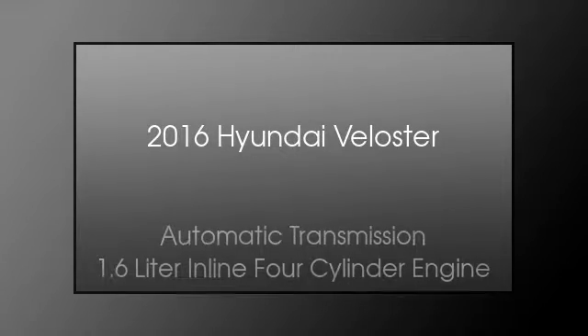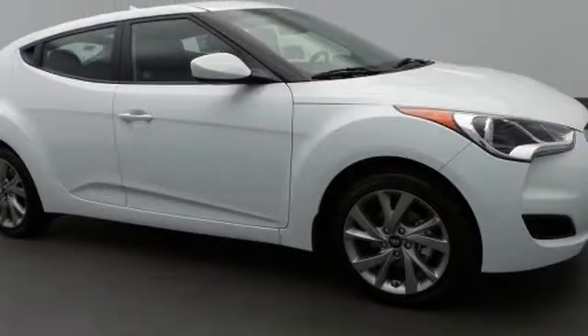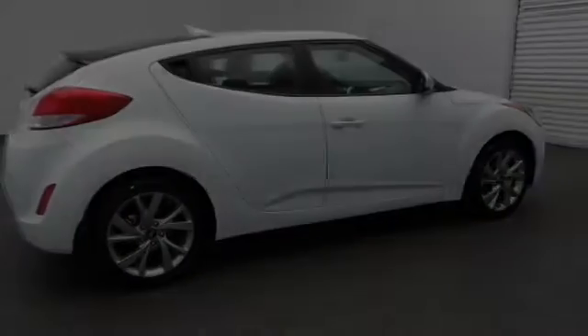This is a 2016 Hyundai Veloster. This car has an automatic transmission and a 1.6-liter inline four-cylinder engine.